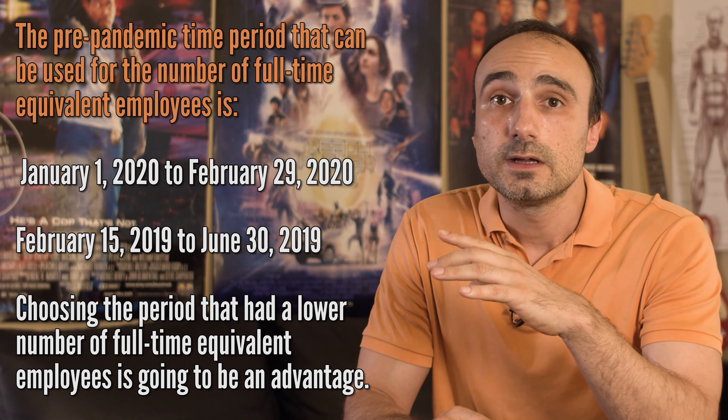You will also need to show eligible mortgage, lease, and utility obligations. Not showing adequate documentation may lead to a business not being approved for forgiveness. Forgiveness will be granted within 60 days of submittal. If the loan is not fully forgiven, repayment will be calculated at a 1% fixed rate over a 2-year period. The first 6 months of the loan will be deferred, but interest will accrue. You are allowed to repay the loan earlier than 2 years and save money on the 1% interest.